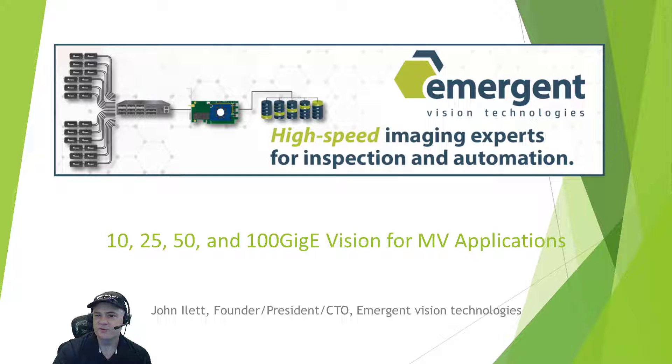Hi all and welcome to the Emergent Vision Technologies High Speed Imaging presentation. I am John Allett, President, CTO, and Company Founder, and I would like to present our perspective on high speed imaging.